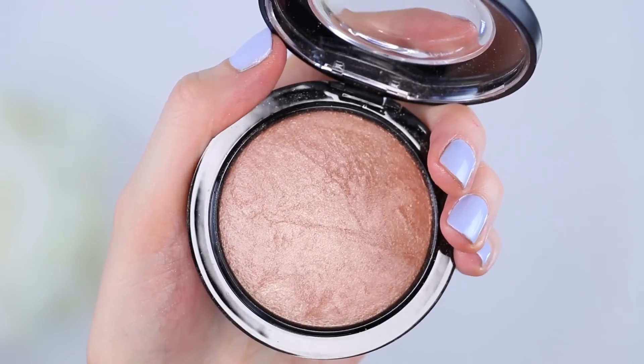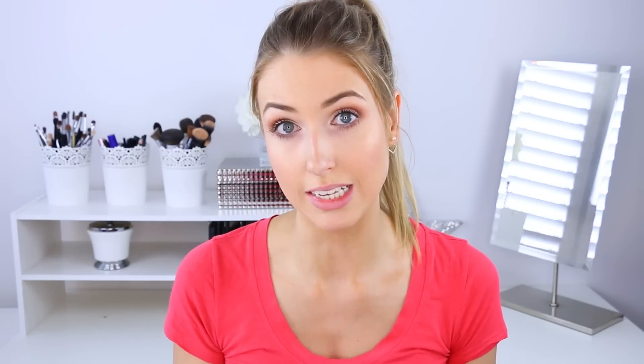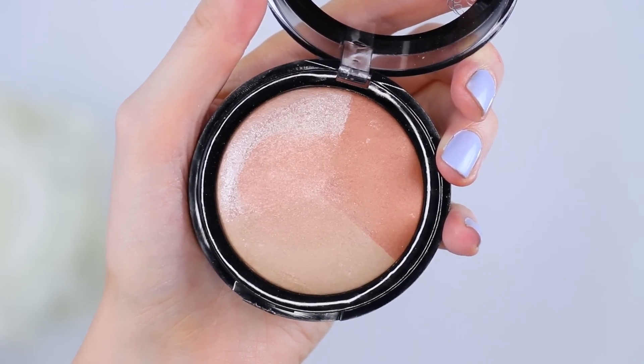Next up is the Mineralize Skin Finish in Soft and Gentle. I have loved this for years - it's described as a gilded peach bronze and it's just a beautiful, natural-looking highlight that sets the perfect sheen to the skin. Apparently there's a drugstore dupe, so I picked up the Hard Candy Trio in 3XA Charm. Obviously this is a trio and Soft and Gentle is just one pan, but if combined together they would look similar because the tones are very similar.